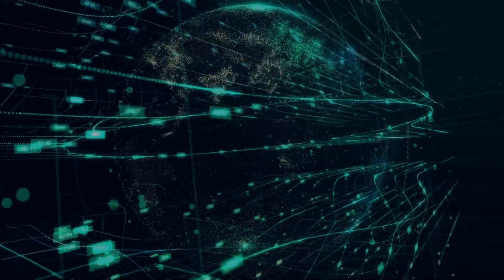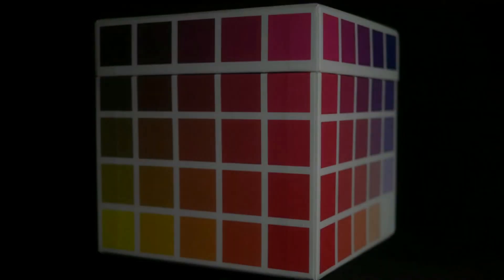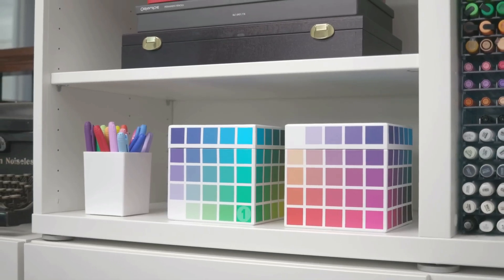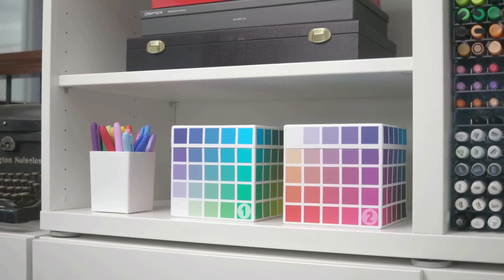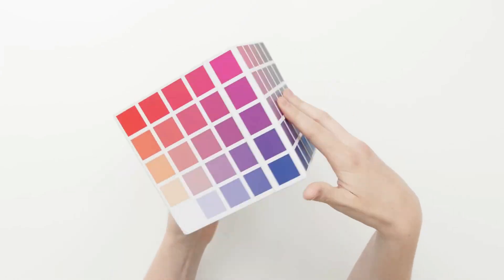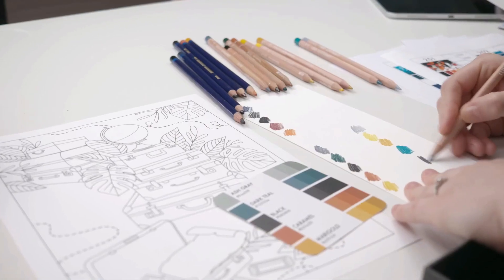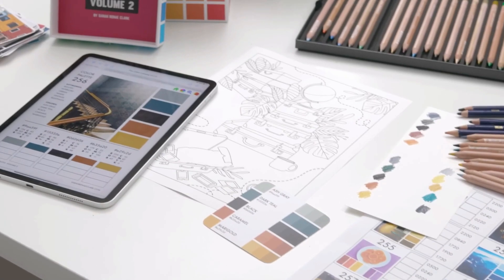Cube. Colors speak louder than words, and for an artist, they're everything — that one source of how they bring their creativity alive. Understanding how important colors are in an artist's life, this little masterpiece is capable of capturing any color on any surface with the tap of a button. This color-digitized cube can act as a paint-matching device with which you can record any color in your surroundings.